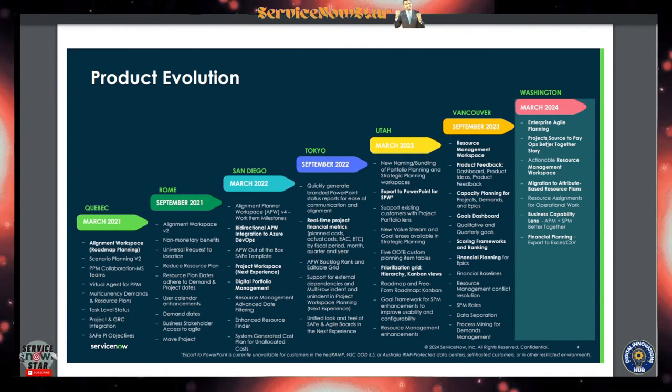In the current Washington DC release, there is Enterprise Agile Planning, a Project Source-to-Pay feature, and an Actionable Resource Management Workspace. The Source-to-Pay functionality allows you to make transactions using ServiceNow — ServiceNow is really getting into exciting new functionality. There's also migration to attribute-based resource planning and business capacity lanes — those are the new product evolutions in Washington DC.